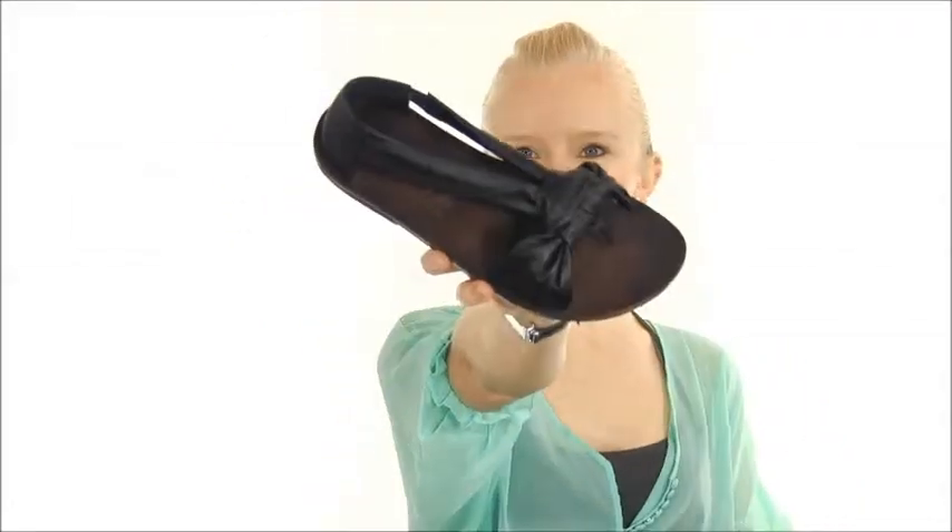So if you're looking for a cute and stylish sandal, look no further. It's the Blowfish Malin and you can find it right here at DodgeShoe.com.